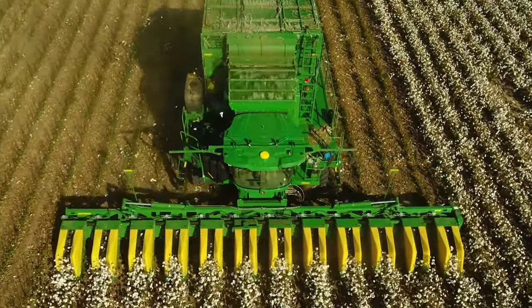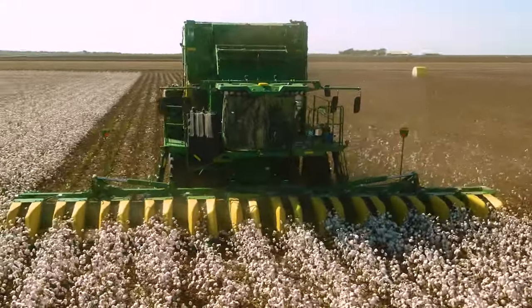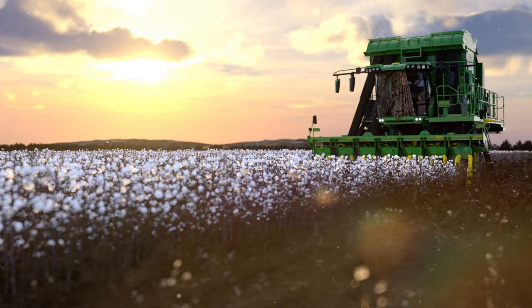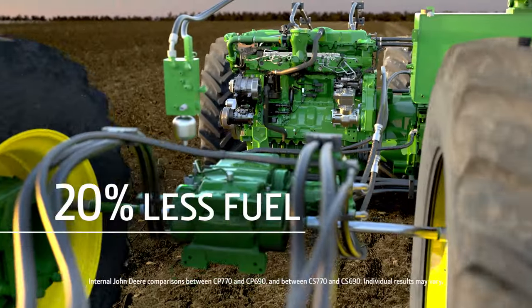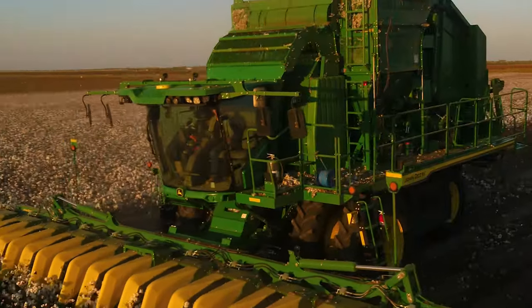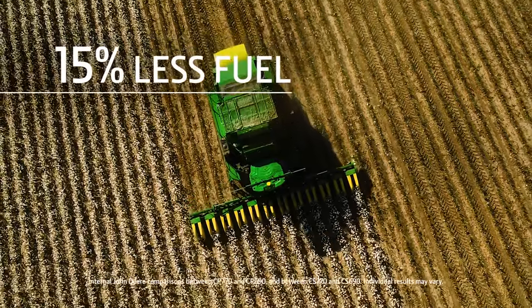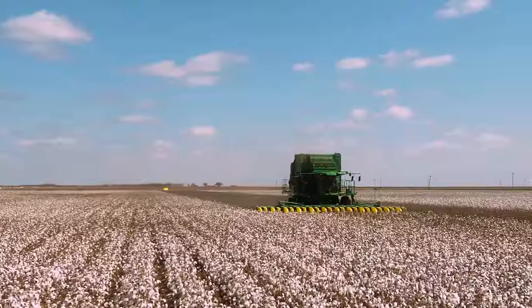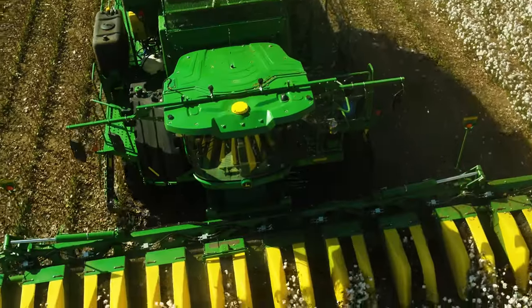The C-770 Cotton Harvesters also give you groundbreaking fuel efficiency gains. The CP-770 uses 20% less fuel than our previous model, while the CS-770 uses 15% less fuel, without sacrificing the horsepower you need to push through tough ground and heavy yields.